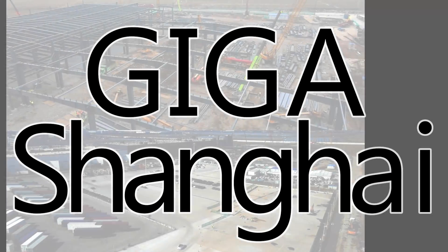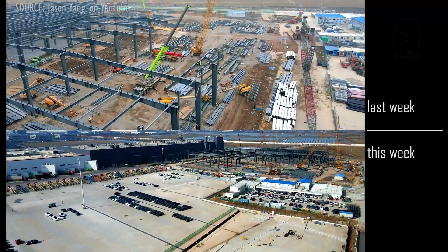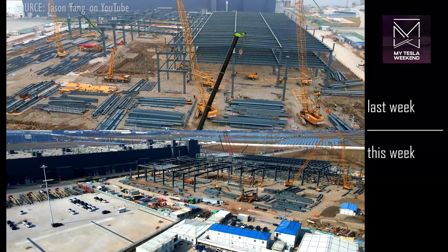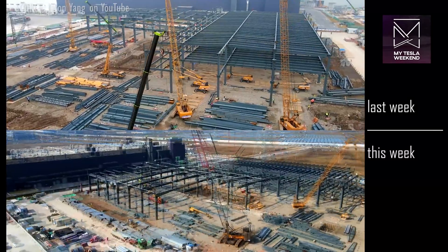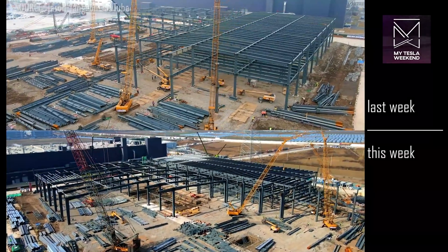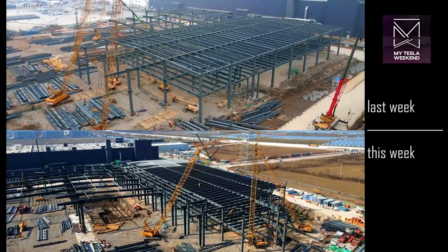GigaShanghai. There's a new elevated utility bridge connecting the substation slash power plant at the northwest corner to the new Phase 3 buildings in the northeast area. The buildings in the northeast area are also progressing at a speed I can only describe as GigaShanghai fast. A deeper section has been excavated in the middle to allow for heavier foundation work.